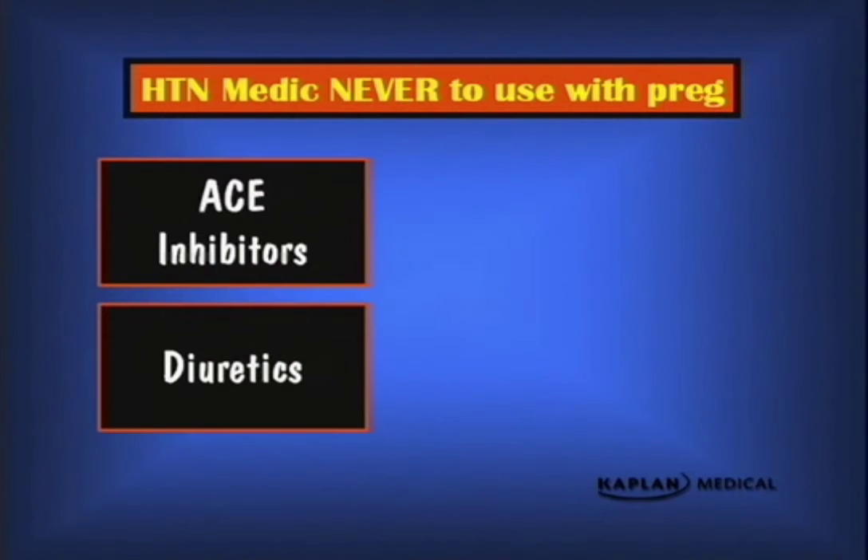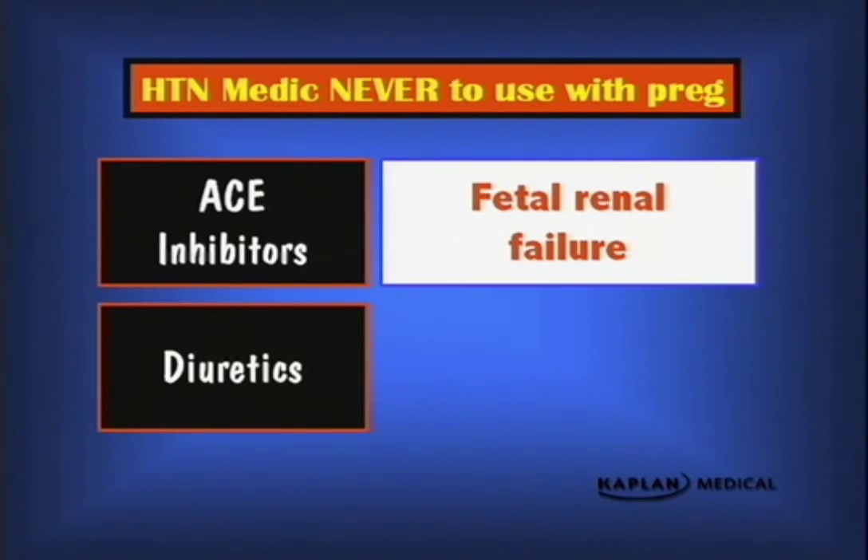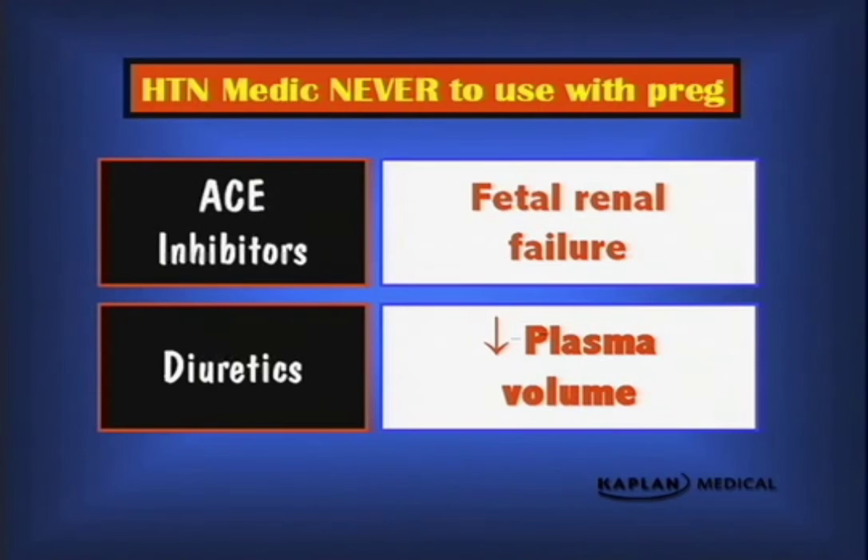Here are a couple of good board questions. What antihypertensive medicines should never be used in pregnancy? First, angiotensin-converting enzyme (ACE) inhibitors — the reason is fetal renal failure, so avoid them and stop them if she's pregnant. Second, diuretics, because particularly when started during pregnancy they decrease intravascular volume and decrease placental perfusion. If she was already on diuretics prior to pregnancy, that initial volume decrease has already occurred. But especially with ACE inhibitors, stop them as early as possible.